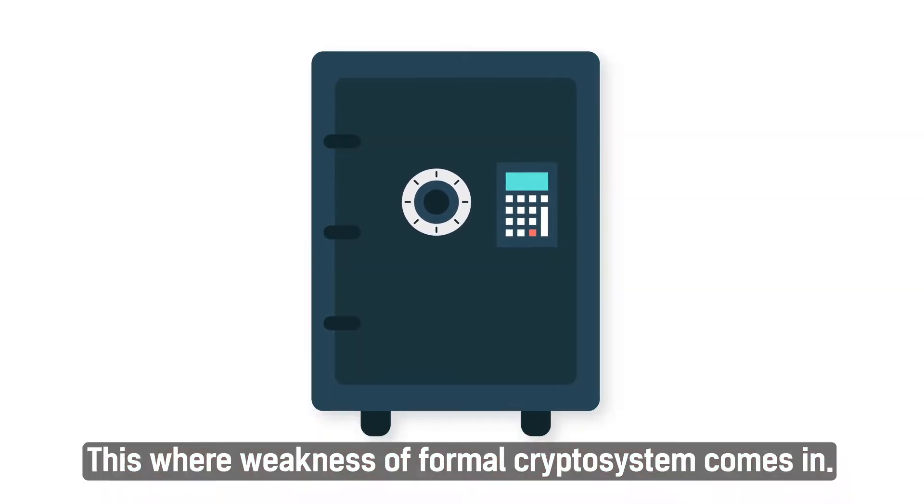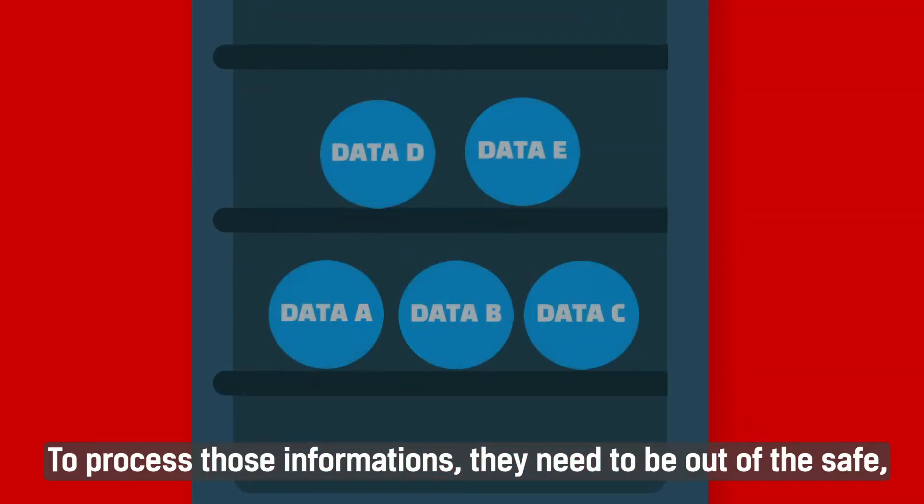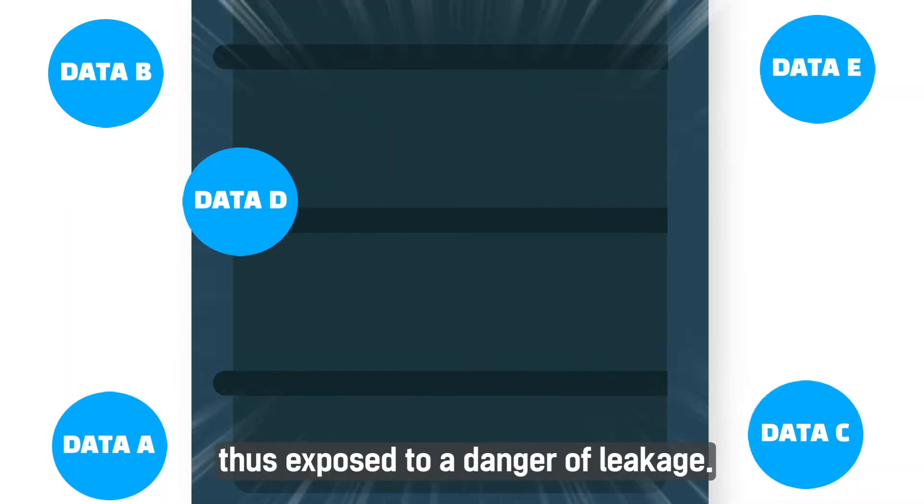This is where the weakness of a conventional cryptosystem comes in. To process that information, it needs to come out of the safe, and is thus exposed to the danger of leakage.